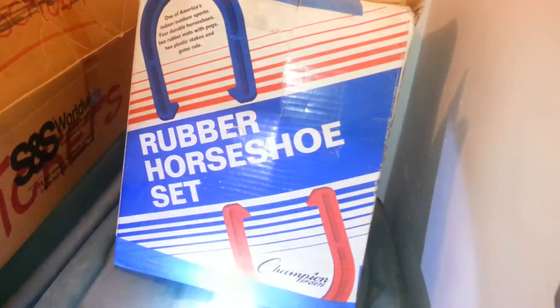We've got bowling pins and a bowling ball. We've got horseshoes — regular horseshoes and rubber horseshoes. And frisbees.